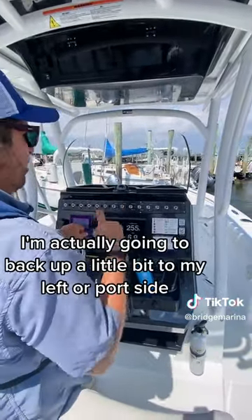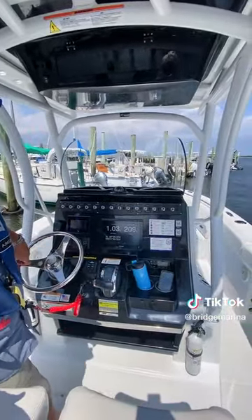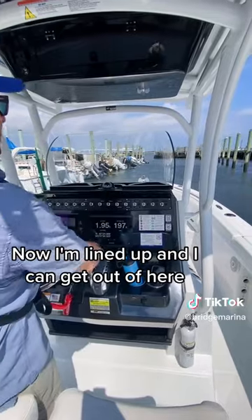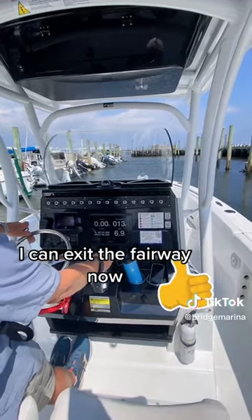I'm going to back up a little bit to my left, or port side, just to get some space. There you go — my stern went over to my port side, my bow to my starboard side. Now I'm lined up and I can get out of here. Forward gear, wheeled right a little bit, and I can exit the fairway now.